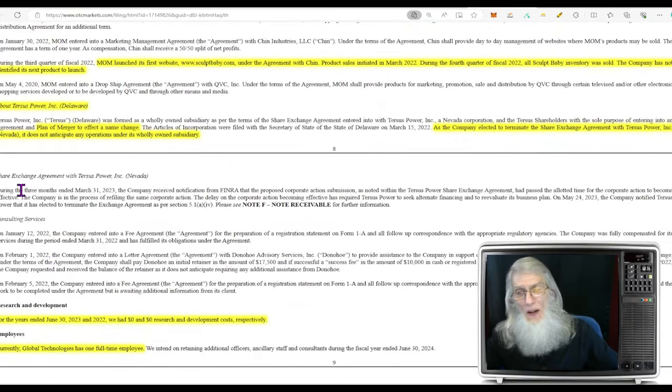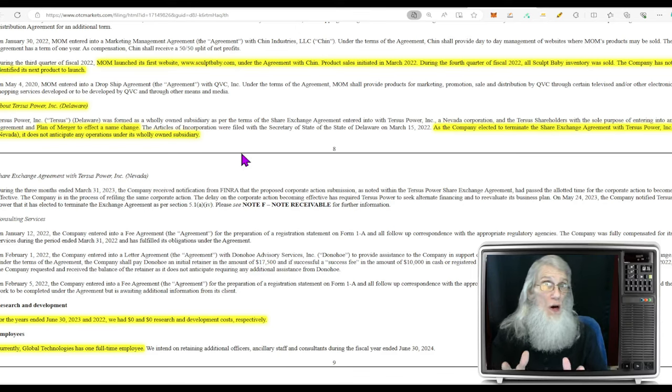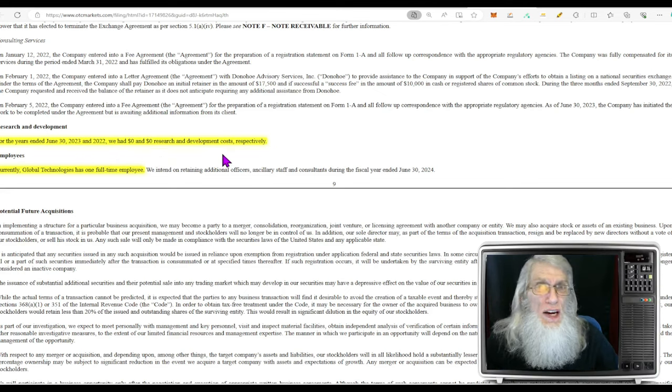What about that Tursus Power merger? Surely with all the news they gave us, that's about ready to close. Well, this plan of merger — which was even going to change their name — the company elected to terminate the share exchange agreement with Tursus Power. So that's a bust too. Everything except the new 250,000 square foot facility and maybe the merger with GoE3 is dead in the water. For the years ended June 30th, 2023 and 2022, we had nothing invested into development costs. They aren't even looking for ways to make money — they haven't spent a dime on development. That's not exciting.